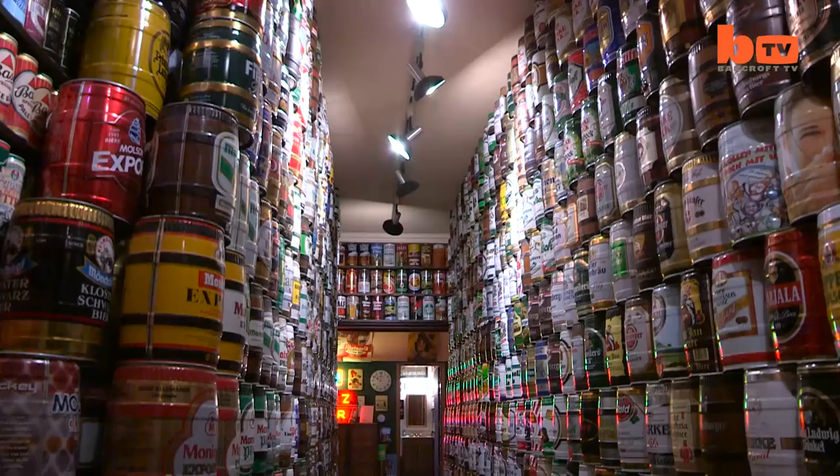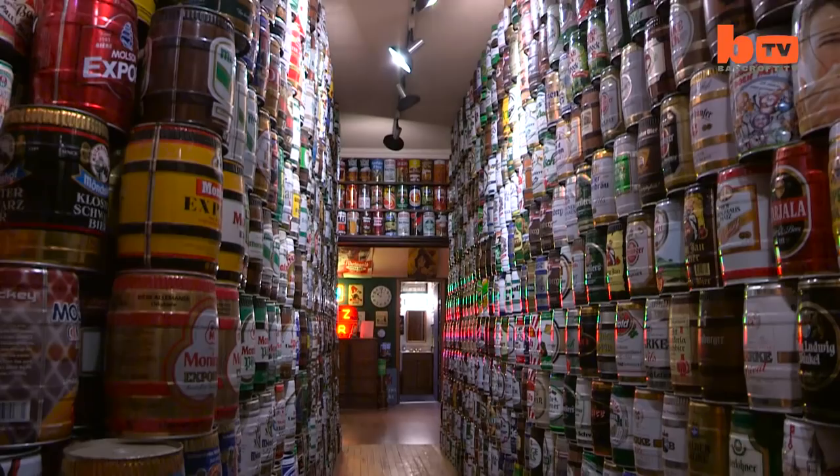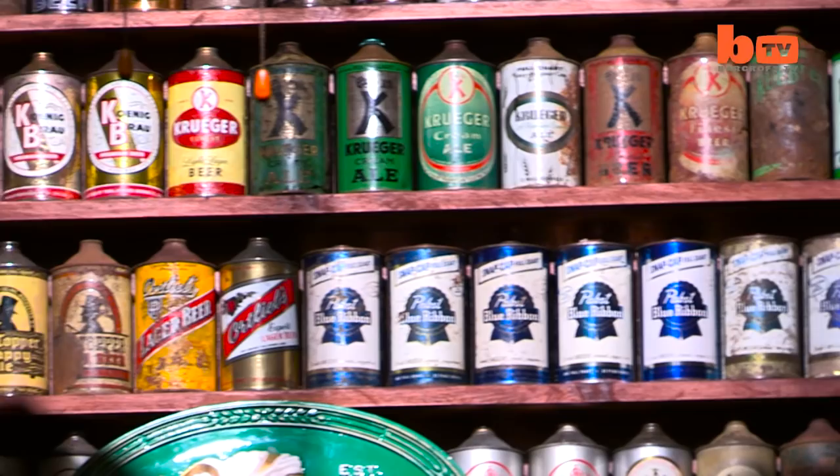Jeff has bought and traded cans from all over the world. I actually traded with a guy in Sweden who was my same age — we were sort of like pen pals. To this day I've never met the guy. He would send me 100 cans, I'd send him 100 back. And all these years later, he and I are still trading together, which is pretty cool.